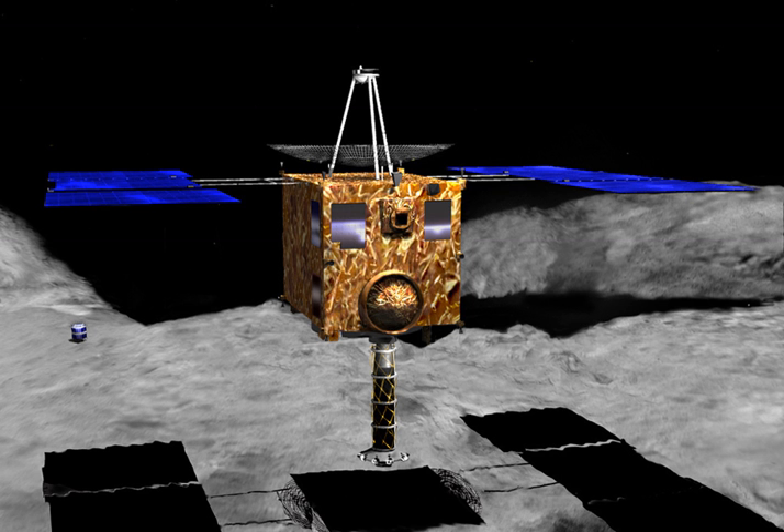In 2003, while Hayabusa was en route to Itokawa, the largest solar flare recorded in history damaged the solar cells aboard the spacecraft. This reduction in electrical power reduced the efficiency of the ion engines, thus delaying the arrival at Itokawa from June to September 2005. Since orbital mechanics dictated that the spacecraft still had to leave the asteroid by November 2005, the amount of time it was able to spend at Itokawa was greatly reduced and the number of landings on the asteroid was reduced from 3 to 2.